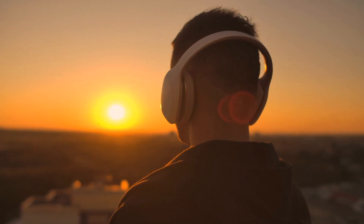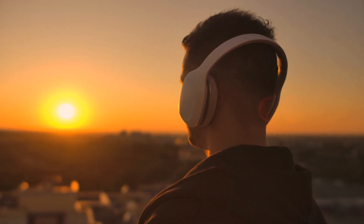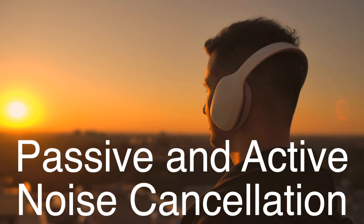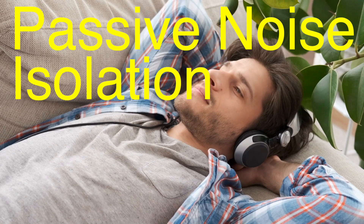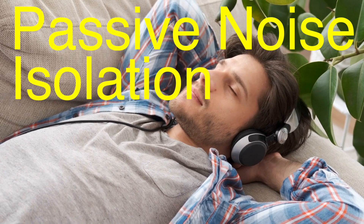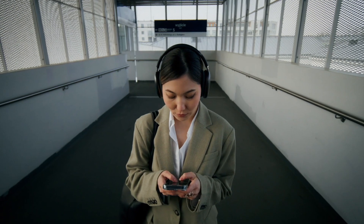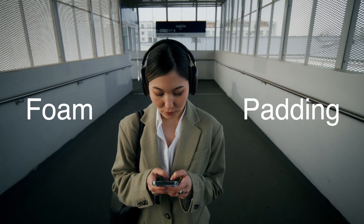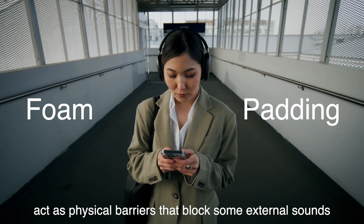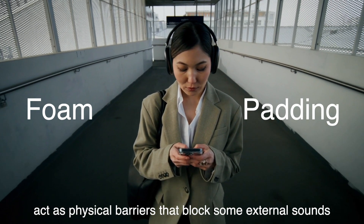Before we dig into the nuts and bolts of noise-canceling technology, it's important to clarify that there are actually two different ways headphones reduce noise — passive and active noise cancellation. You know how sometimes just wearing big, over-ear headphones already makes things quieter? That's passive noise isolation at work. The materials used in the headphone ear cups, like foam and padding, act as physical barriers that block some external sounds. It's kind of like closing the windows to keep out the noise from the street. This doesn't eliminate sound completely, but it does help to muffle it.